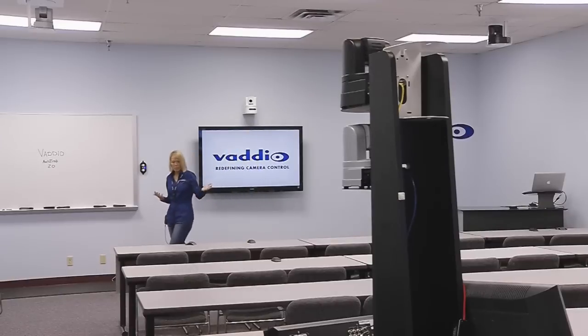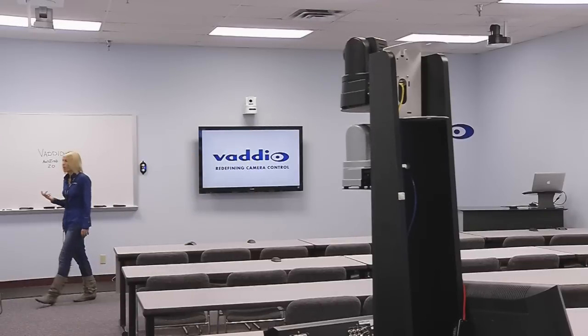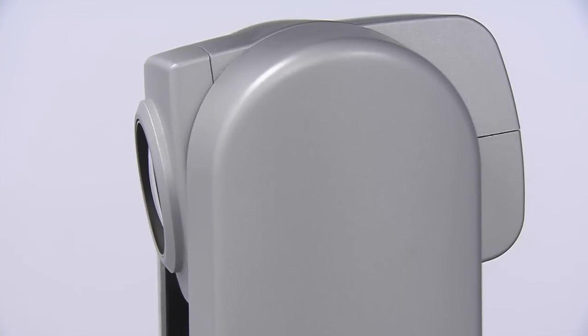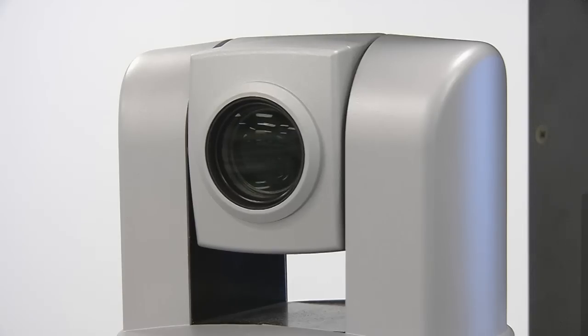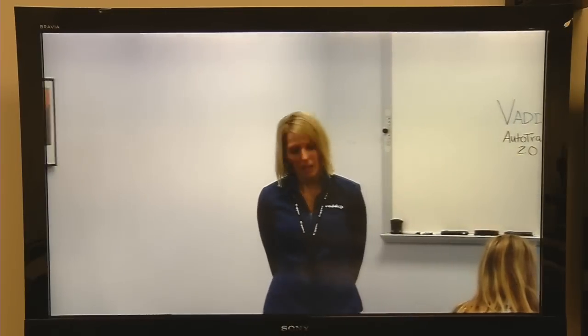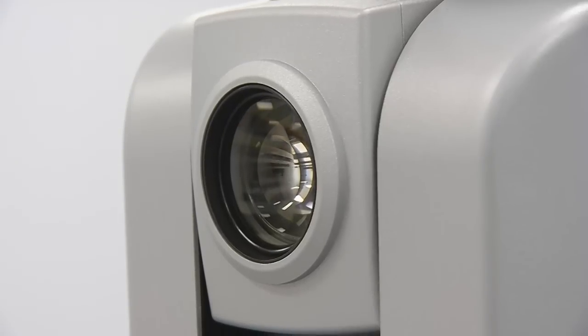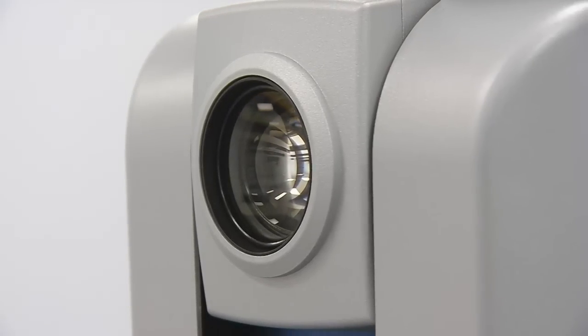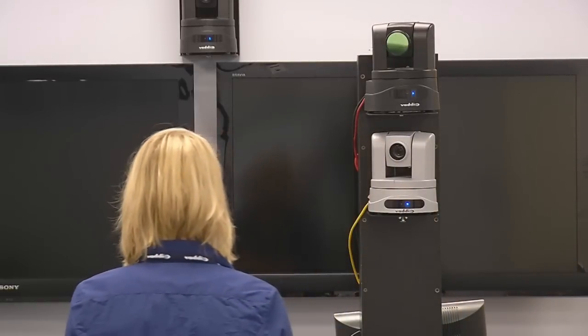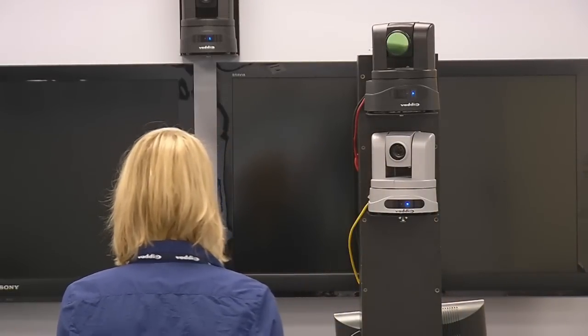In addition to left and right camera panning, we've also added camera tilting to the system. AutoTilt automates the tilting of the camera as the instructor moves closer or further away from the camera. With AutoTilt, presenters will be centrally framed as they move forward or away. When the presenter gets closer, the camera tilts up to maintain a more naturally framed shot. When the presenter steps back, the camera tilts down. This lets you use a tighter shot of the presenter without worrying that they might move out of the camera frame.